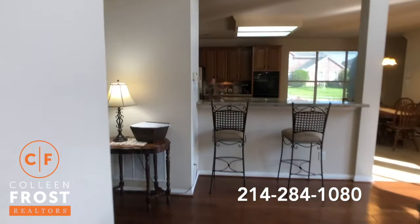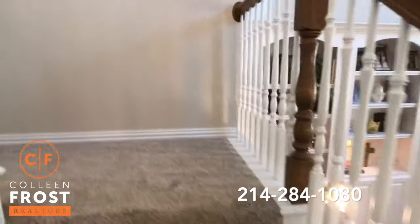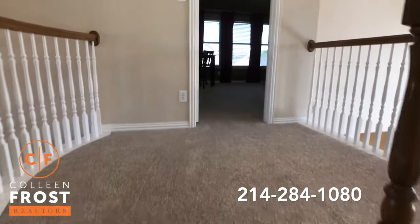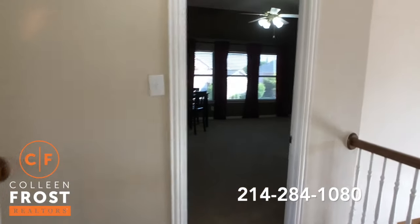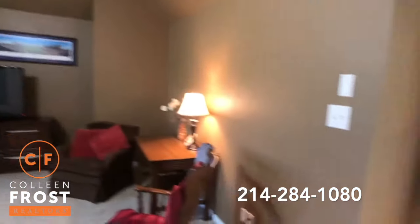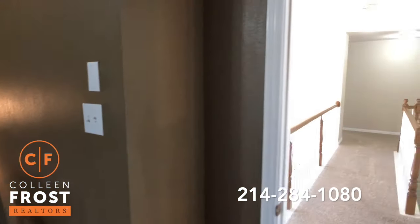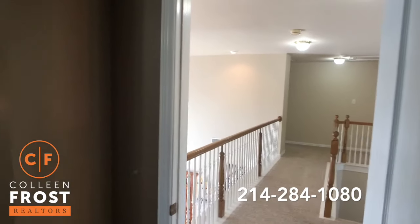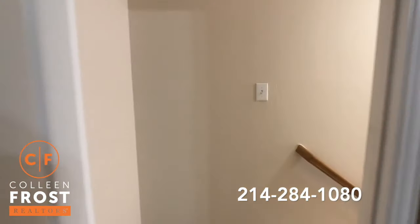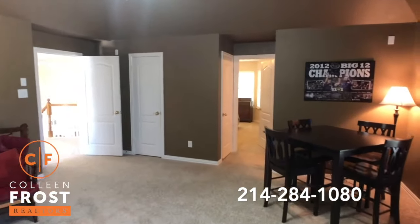Let's go up the front staircase — I love a double staircase, great for a young family. First we come into the oversized game room area. What I like about this is you can completely shut this off. A lot of times with open floor plans you might hear the children downstairs, but they put a door here as well as a door before you go down the back staircase, so this can be completely closed off and private.